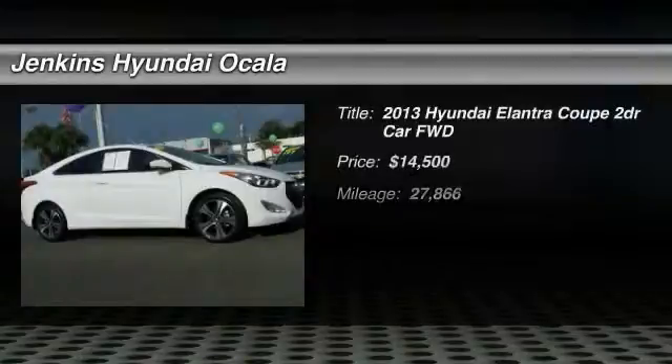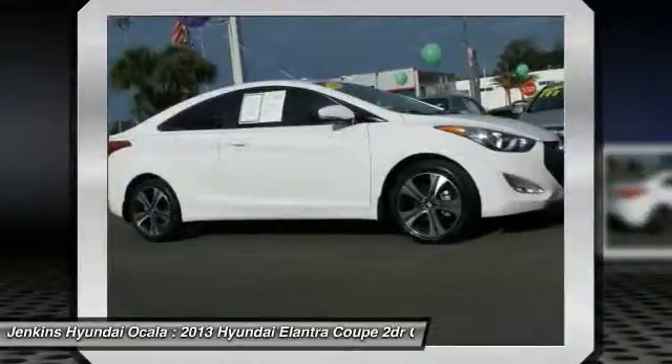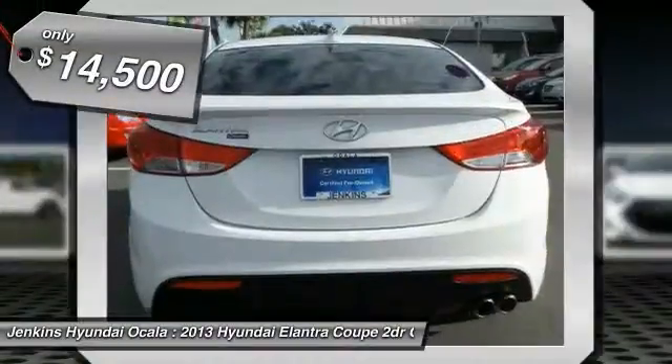The 2013 Elantra boasts the most interior room in its class and gets an exceptional 35 miles per gallon. With its luxurious standard features, the Elantra is an easy choice and is priced below $15,000.